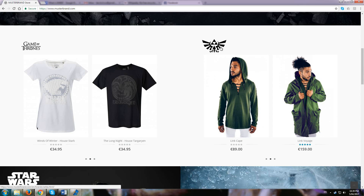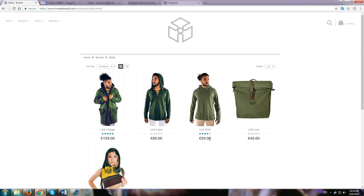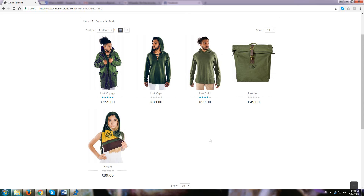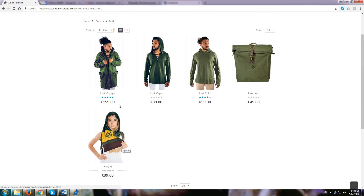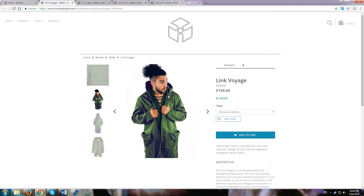What drew my attention was the new Zelda collection. I'm not a huge Zelda fan, having only played a couple of games, but I appreciate the iconic role played by the series, in particular the protagonist Link. Musterbrand offers three different clothing items along with accessories, all of them bearing the recognisable green of our hero.